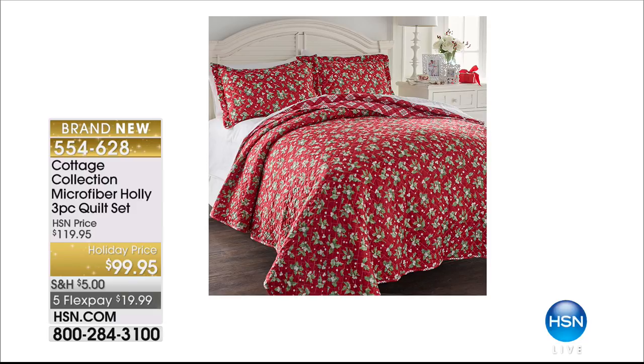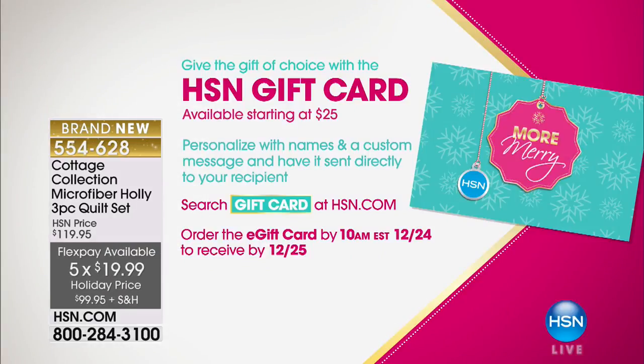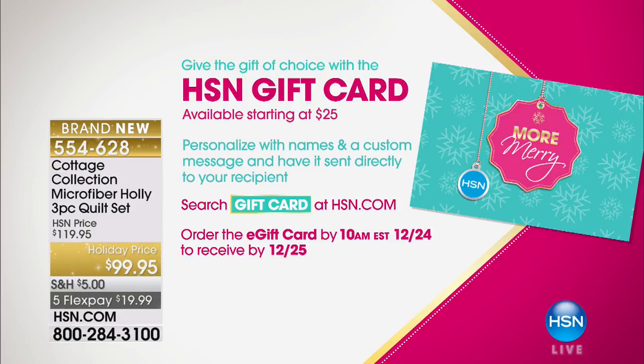We also have the microfiber holly reversible quilt set — it's reversible with holly on one side and a geometric pattern on the other, also on sale for $99.95. The $5 shipping and handling is going to be part of the Deck the Halls event — that's your total for the whole day, no matter how many things you buy. And there's flex pay so it's under $20 to get home. We also have some great gift cards available in increments of $25, personalized with name and a custom message, and you can have it sent directly to the recipient — search gift cards on hsn.com.